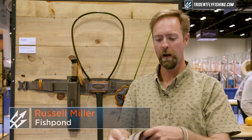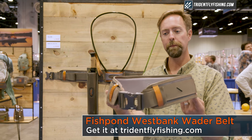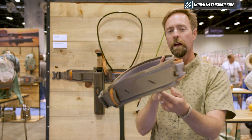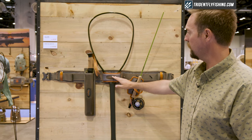Guys, this is Russ with Fish Pond. I'm here to introduce to you our brand new West Bank wader belt. A wader belt has so much more to offer than just good support. We offer with this one a great place to put your net, as you see here.